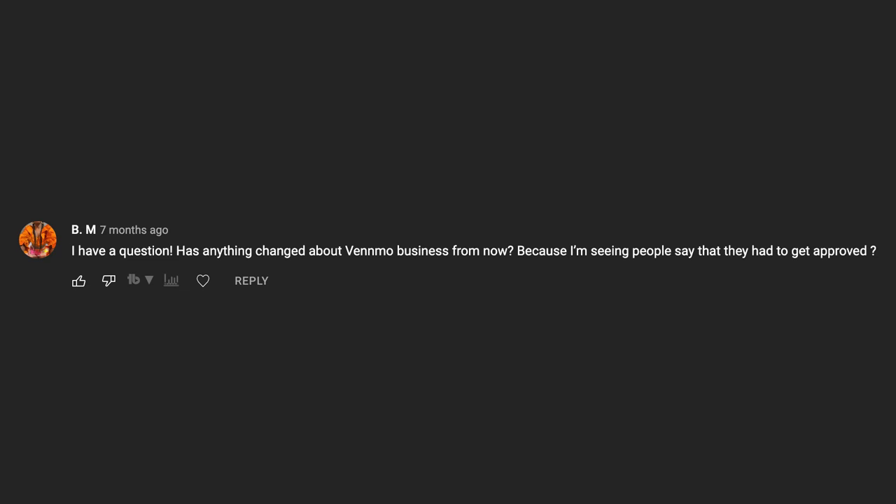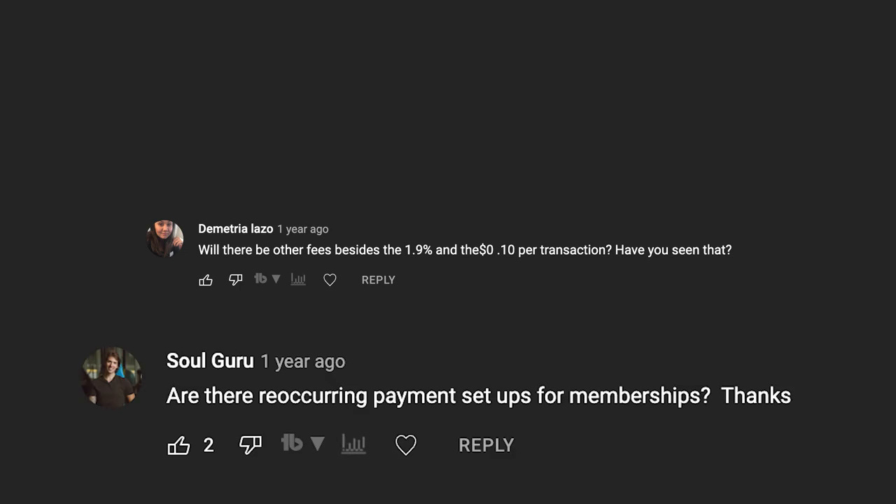Also, in certain countries it might be an issue. It's really easy in the US and Canada, but some other countries you might have problems — mostly related to how banks and card processing works. Regarding other fees besides 1.9% plus 10 cents: no, there are no monthly fees. It's just those straight transaction fees. There is a fee to withdraw your money instantly, which is a convenience fee — but if you add a bank account and can wait a couple of days, there's no fee.